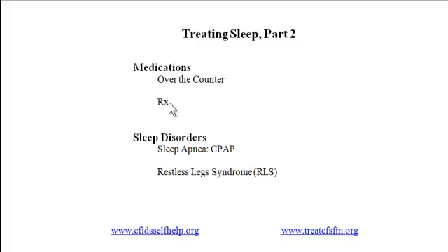Because no one drug is consistently helpful for treating sleep in people with CFS and fibromyalgia, a reasonable approach is to find a physician willing to work with you to find what helps in your individual situation. Since people with CFS and fibro are extremely sensitive to medications, your doctor should start with low doses and increase slowly to find a dose that is both effective and tolerated, minimizing side effects.